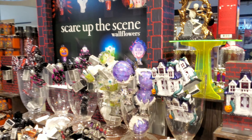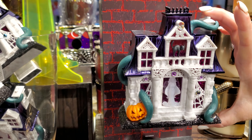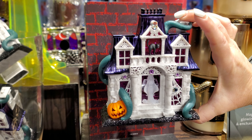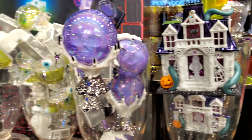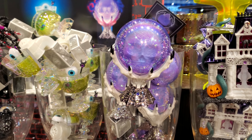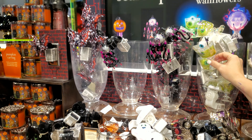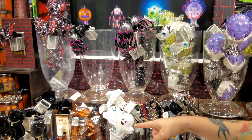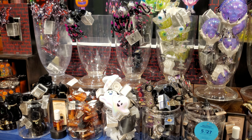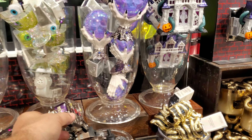So here are all the different wallflower plug holders they have. I always get the wallflowers. There's a haunted house one, a crystal ball one, and a chandelier. Oh — I thought you were going to point to the chandelier. And there are ghosts too.